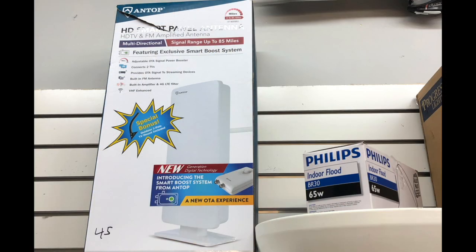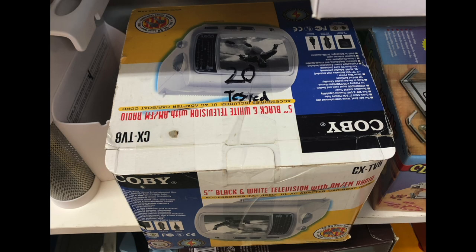Then I saw this HDTV antenna and while $45 may not seem like a lot, I've seen brand new ones for less than that, so I wouldn't pay that much for a used item I couldn't return if it didn't work. Then there's this little Kobe black and white CRT television - really nice, it has the box. $20 may be a bit much, especially considering it's a black and white model and you can't really receive anything off the antenna anymore.